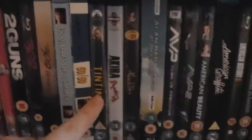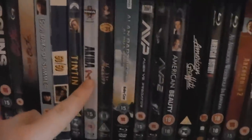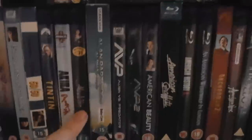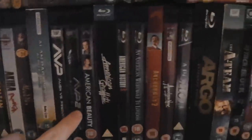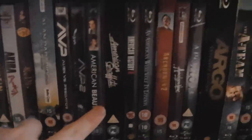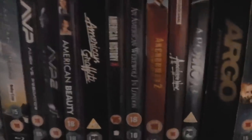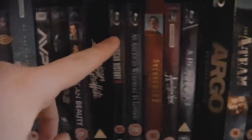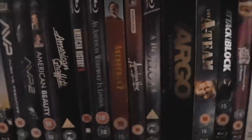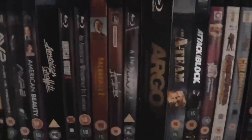50/50. The Adventures of Tintin: Secret of the Unicorn — really good. Akira. Aladdin — one of the best Disney films. Alan Partridge: Alpha Papa. Alien vs. Predator and Alien vs. Predator 2: Requiem. American Beauty — awesome. American Graffiti. American History X — probably one of my favourite films. An American Werewolf in London. Anchorman 2: The Legend Continues. Apocalypse Now — that has the Redux and the original cut, really good film. Apollo 13. Argo — the Extended Edition.